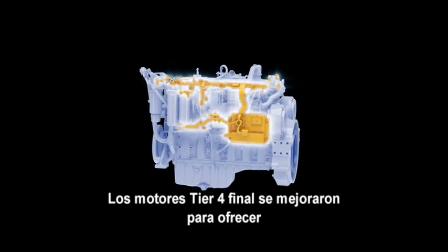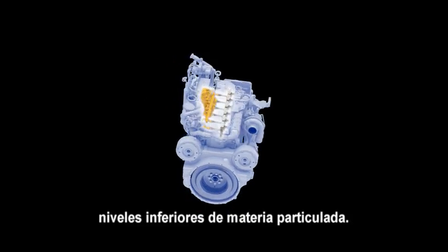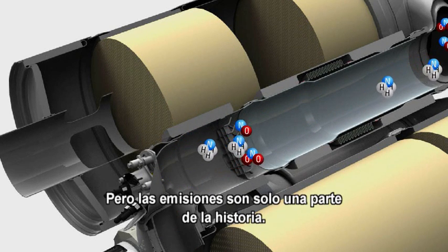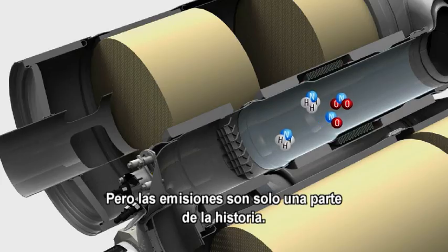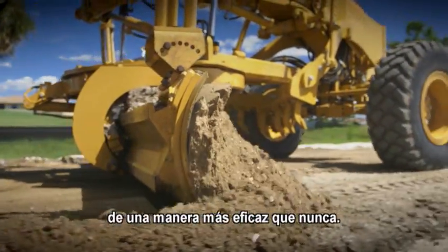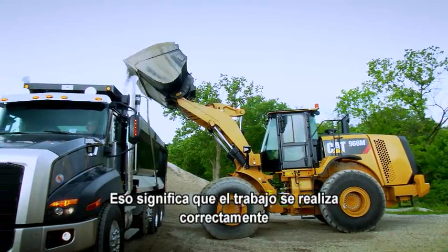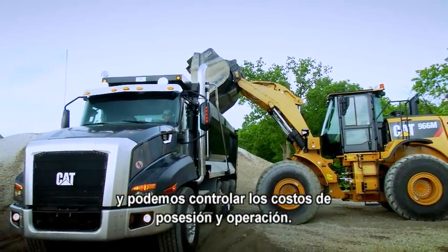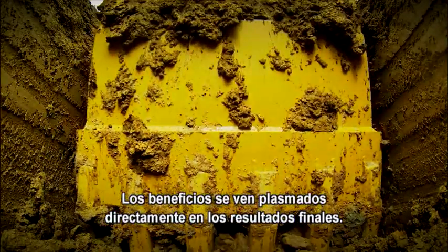Tier 4 final engines are tuned to produce low levels of particulate matter, and the after-treatment system is focused on NOx reduction. But emissions are just one part of the story. The newest CAT equipment delivers the performance we need more efficiently than ever, which means we get the job done right and control our owning and operating costs. The benefits go straight to the bottom line.